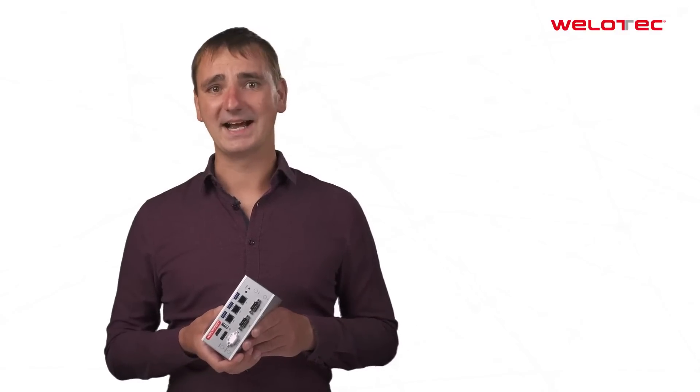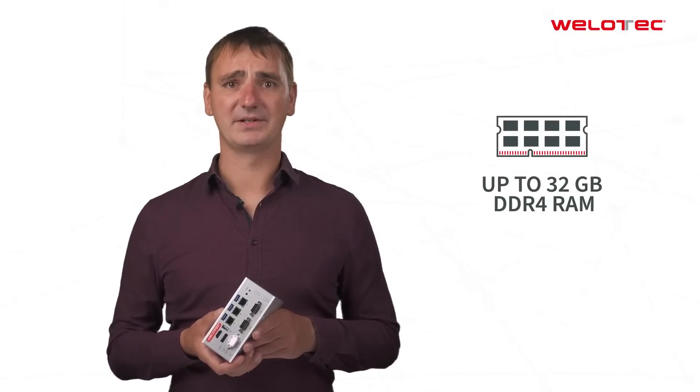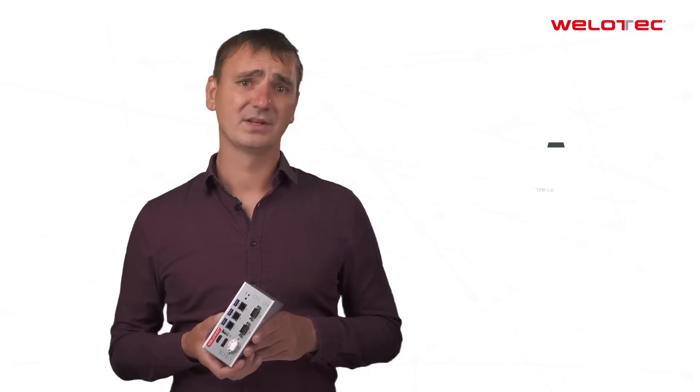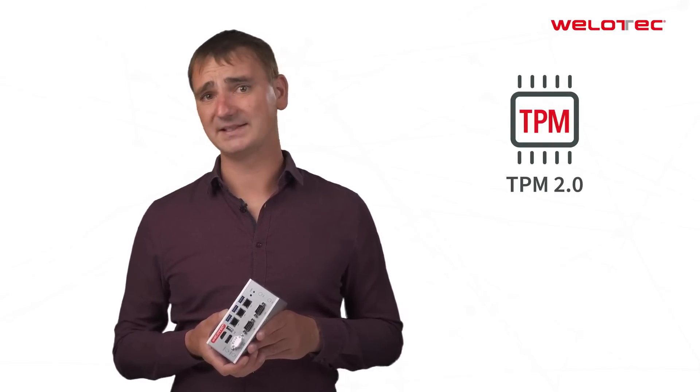Some of the highlights are up to 32 GB of RAM, 3 Gigabit Ethernet ports, option for redundant power supply, and an integrated TPM module for hardware-based security.